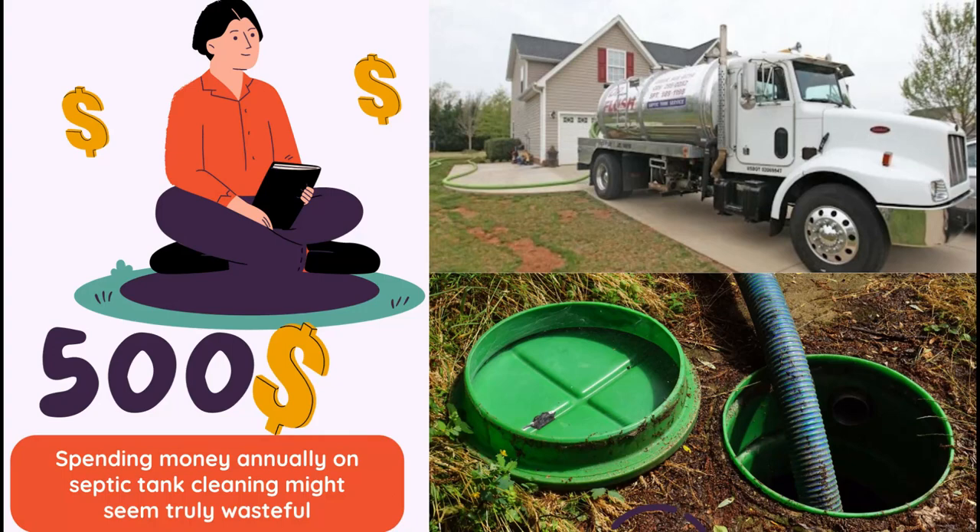Spending money annually on septic tank cleaning might seem truly wasteful. Smart folks wouldn't go down that road.